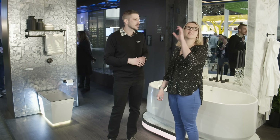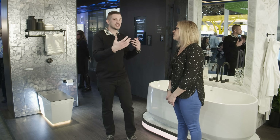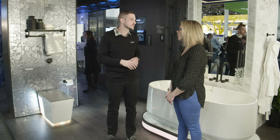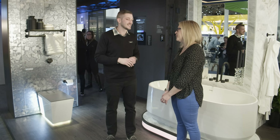The suites throughout the booth actually show consumers how these products would interact together in an environment and build different routines. Thank you so much Jonathan, I really appreciate you talking to us about the new stuff. Thanks for stopping by.